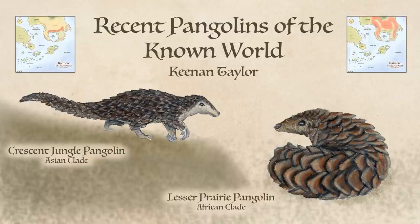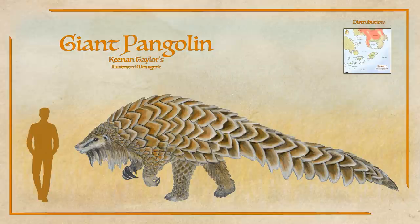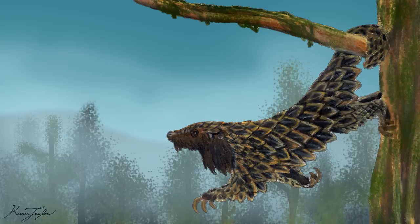The lesser prairie pangolin is the most recent arrival and lives in the shadow of their titanic cousins. Due no doubt to their strange anatomy, for thousands of years pangolins were believed by Chimerans to be non-Therian mammals that evolved on the eastern continent and came to the known world, rather than having come through the portal. It was not until recently that Chimeran naturalists discovered that they are not only evolved on Earth, but are very much Therian mammals, with their closest living relatives being carnivorans like cats and dogs.